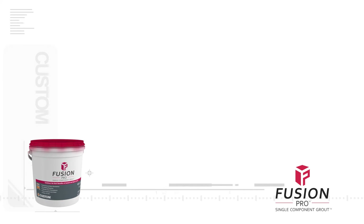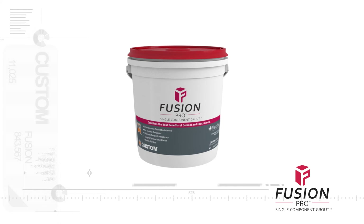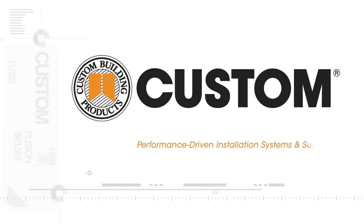Now you can get the performance benefits of two grouts fused into one. Fusion Pro single component grout, new from Custom Building Products. We know grout — count on Custom.